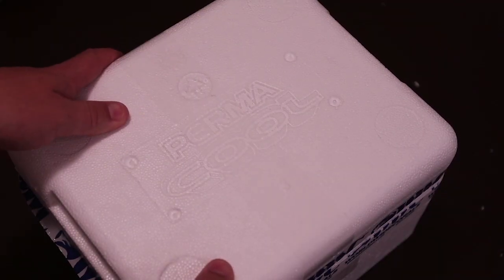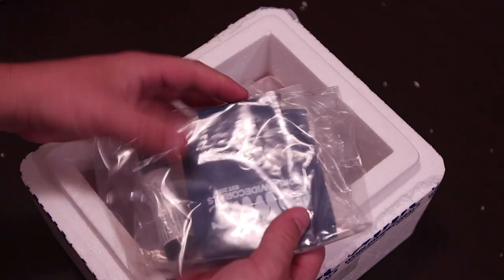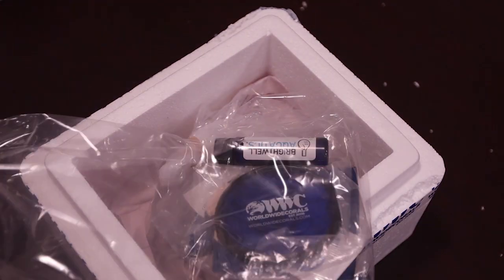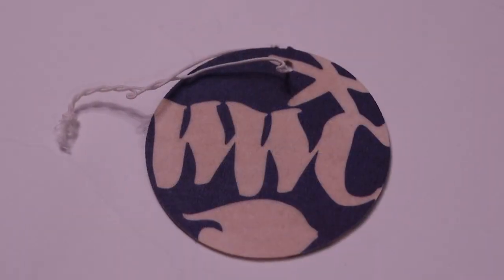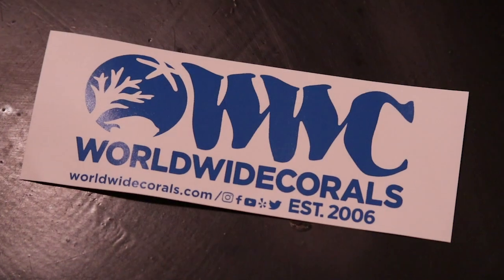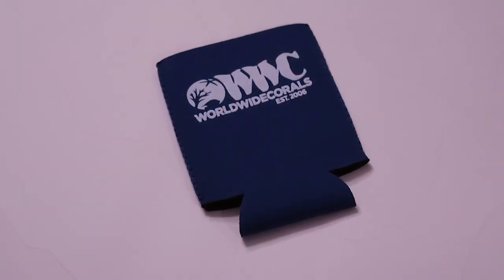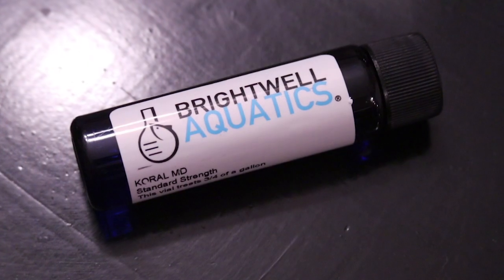Now comes the fun part — what's in the box? First is a small bag of swag, which has a Worldwide Corals coaster, a Worldwide Corals air freshener, a Worldwide Corals sticker, a Worldwide Corals koozie which will be great for the boat, and some Brightwell Aquatics Coral MD.